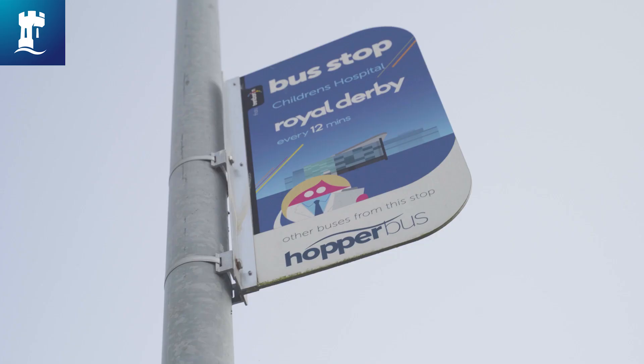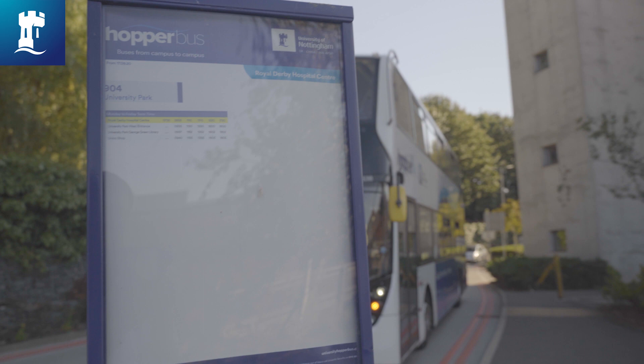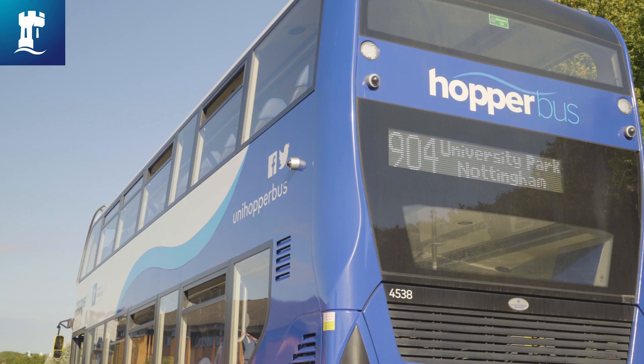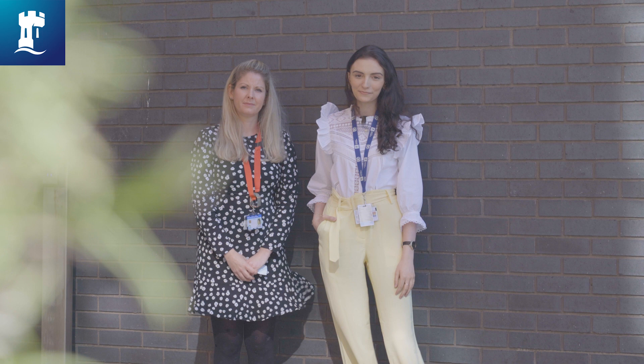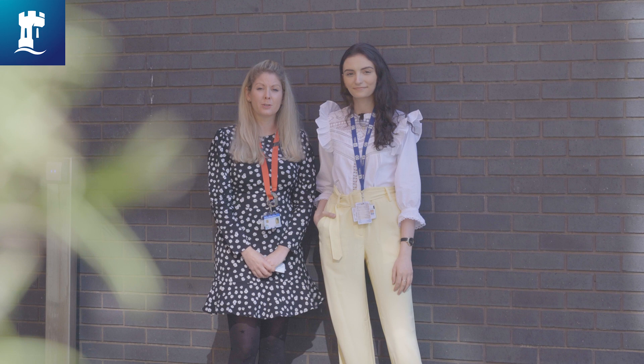If you choose to live in Nottingham you don't need to worry about transportation costs. The Hopper Bus is a free bus that runs between the Royal Derby Hospital and several spots on the University of Nottingham's campus. Thank you so much for joining us on this tour — we hope you found it useful. If you have any further questions, hop over to the website, and we look forward to meeting you at Derby Medical School. Bye!